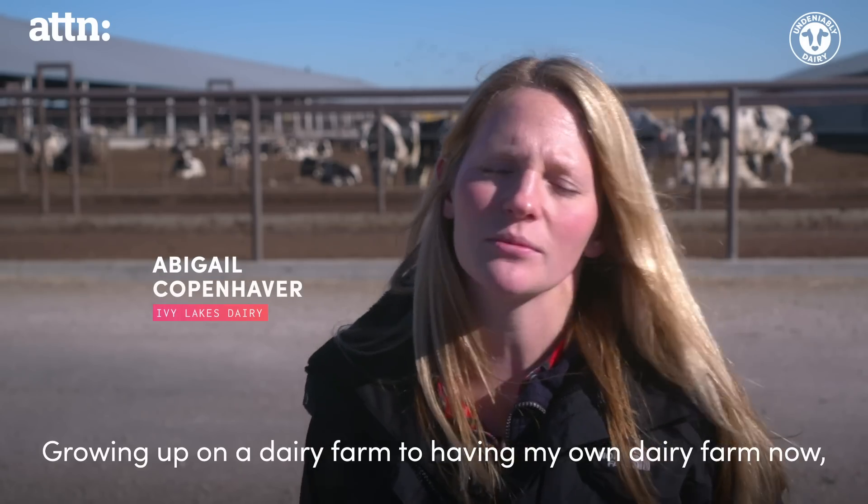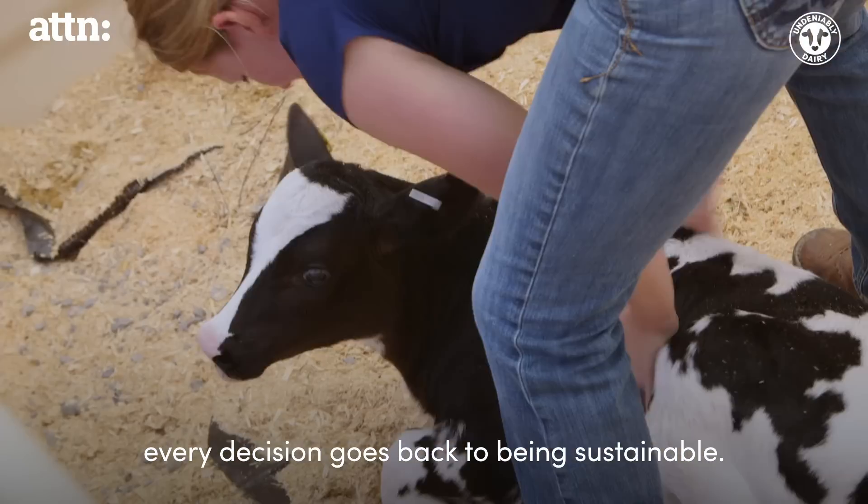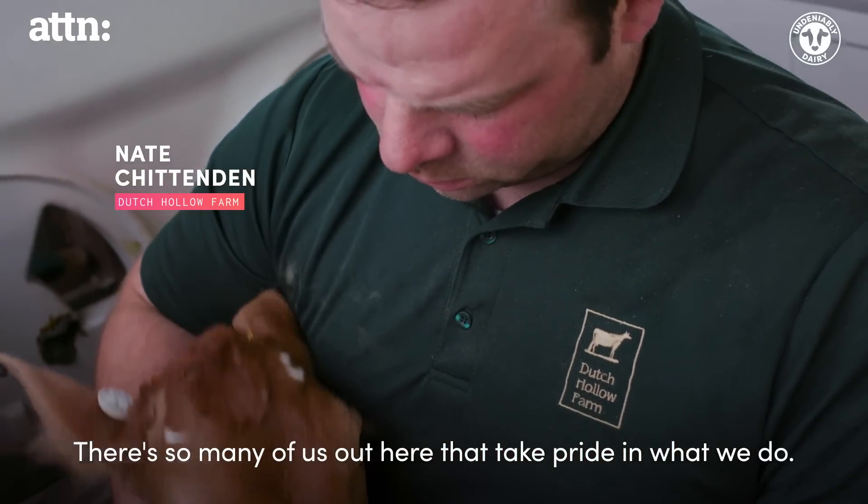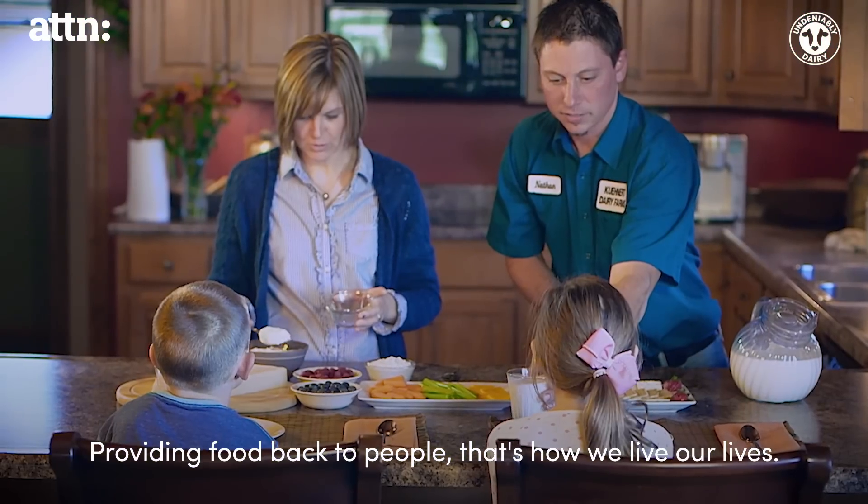Growing up on a dairy farm to having my own dairy farm now, every decision goes back to being sustainable. There's so many of us out here that take such pride in what we do. Providing food back to people, that's how we live our lives.